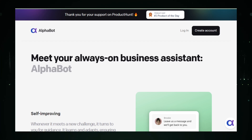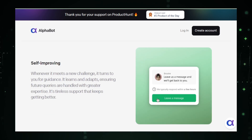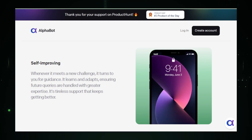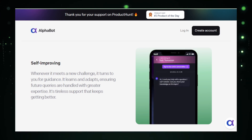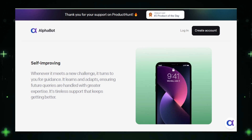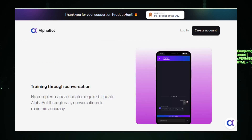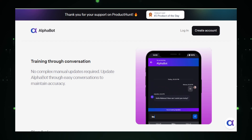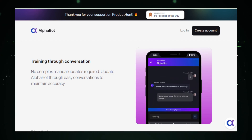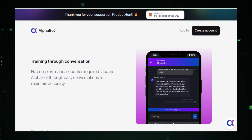Alphabot works by acting as a support system for customer service agents. As conversations with customers occur, the AI component of Alphabot analyzes the dialogue in real time. It then offers suggestions and relevant information to the human agent — including potential answers to customer questions, prompts for further information that might be required, or alerts to any issues that need special attention. This means the human agent is always prepared with the most relevant information, positioned to provide quicker and more accurate responses.